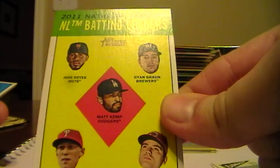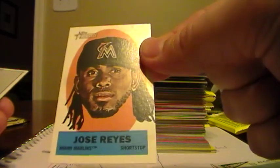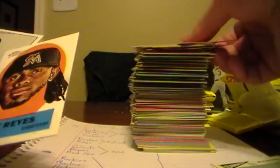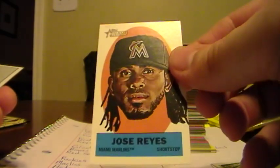Chase Headley, Padres. Mark Buehrle, Marlins. Kyle Wieland, Astros. Joe Mauer, Twins. NL Batting Leaders - this one will go to the Mets for Jose Reyes. Orioles team card. Speaking of Reyes, here's a sticker of Jose Reyes for the Marlins - he is with the Miami Marlins now so that will go to the Marlins. Aaron Harang, Dodgers. Danny Espinosa, All-Star Rookie for the Nationals.